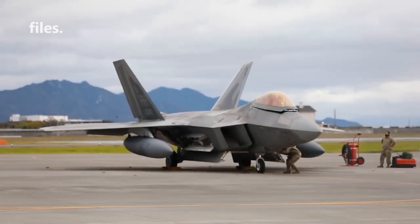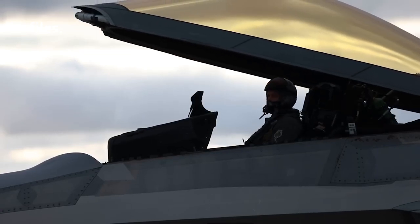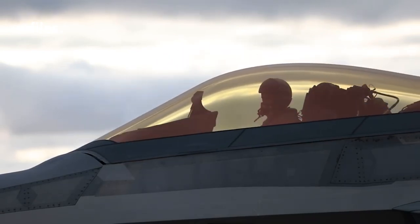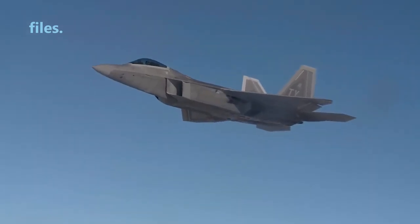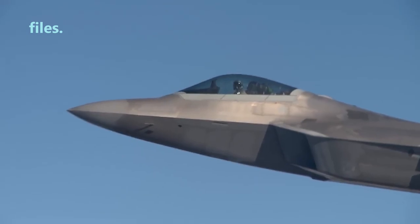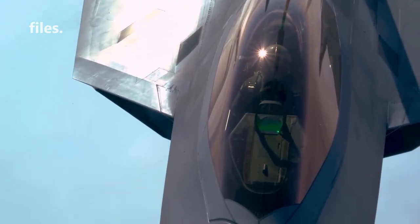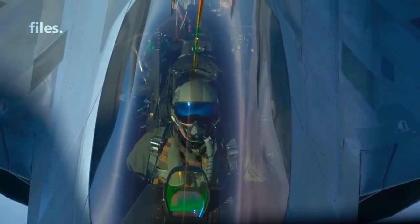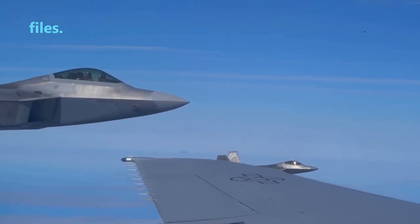One such feature is the canopy, which is a transparent cover that protects the cockpit and provides visibility for the pilot. The F-22 Raptor uses a cockpit protective glass designed to provide maximum protection for the pilot. This protective glass is not bulletproof glass in the traditional sense, as used on armored vehicles or attack helicopters, but is more properly referred to as a windshield or cockpit protective glass.